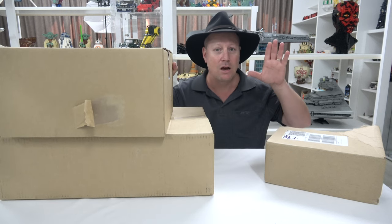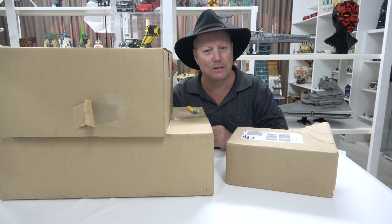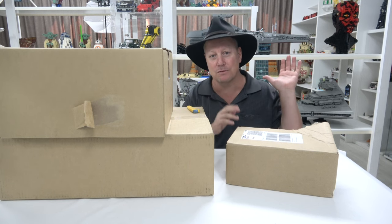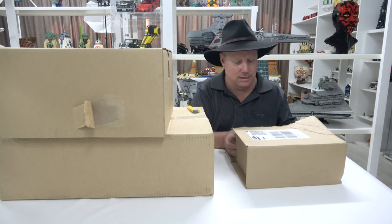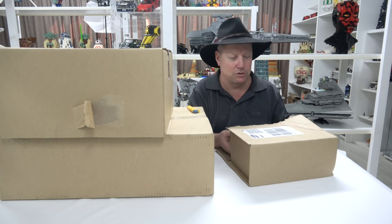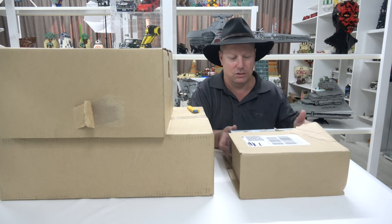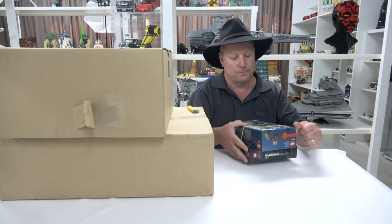There are a couple of big boxes here and one little box. I did a haul video where I was really excited about the AT-AT, and I got a couple of gift sets for that. In my excitement I forgot all about them and didn't have them in the room to show, so I thought I'd show them now. It was a strange delivery — we only got one tracking number and one parcel, then the AT-AT arrived a few days later.